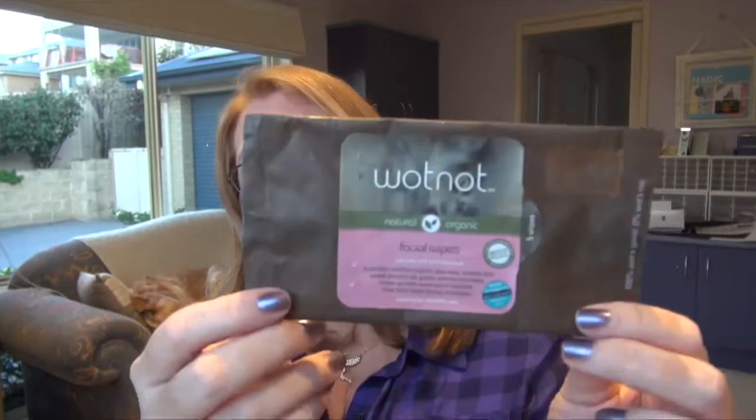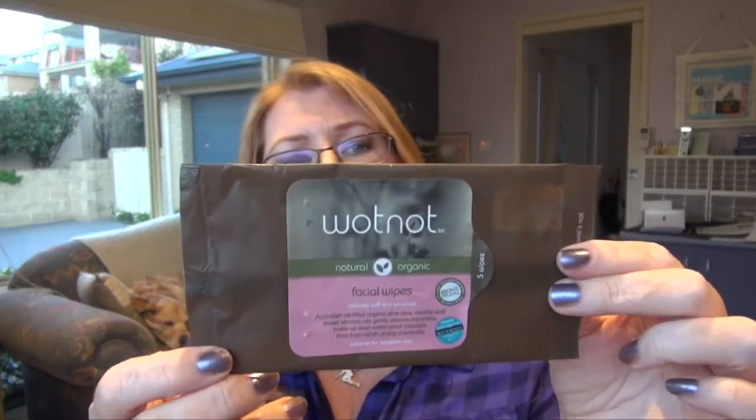My very favorite facial wipes are the Wotnot ones, which I buy from notoxbox.com.au. Organic shops will often sell them as well. These are organic and I really like them. This was just a little sample pack of five, so I finished that off on holidays. I've got the bigger packets as well — love them. They're definitely the best facial wipes I have tried.